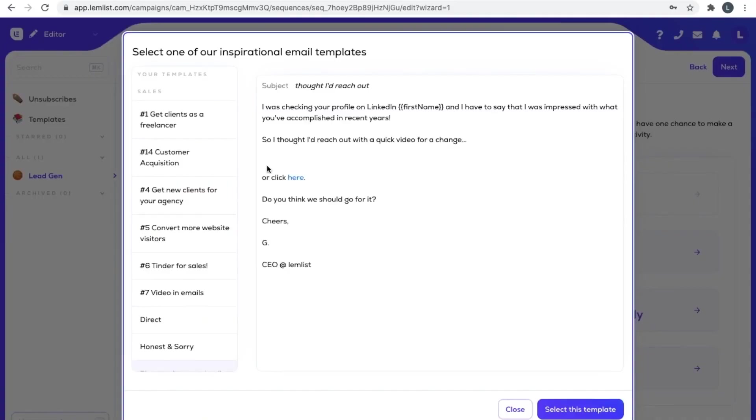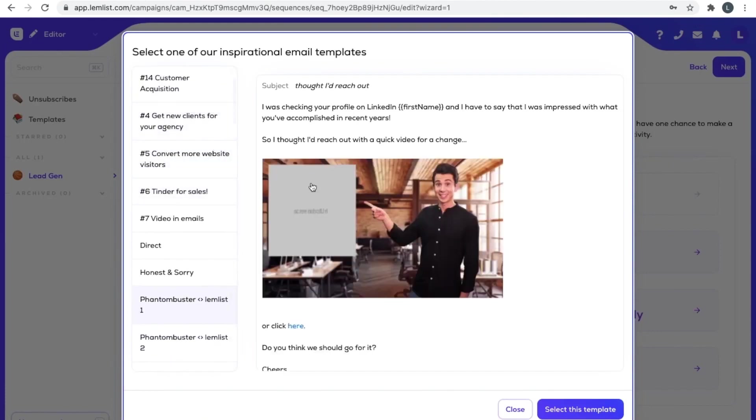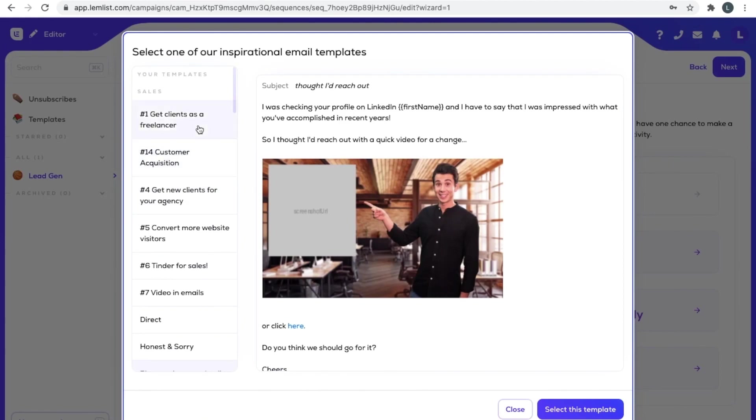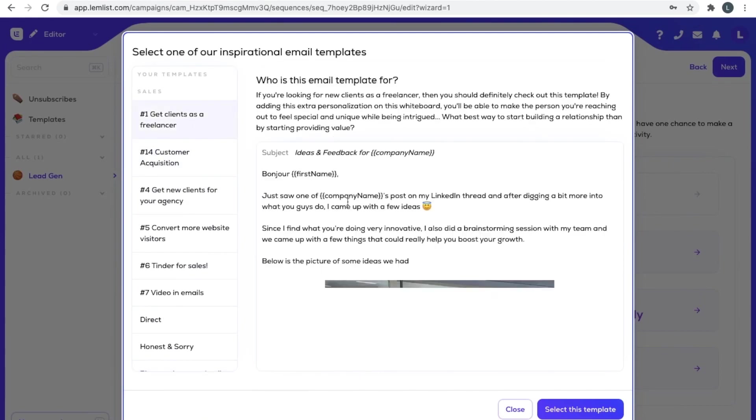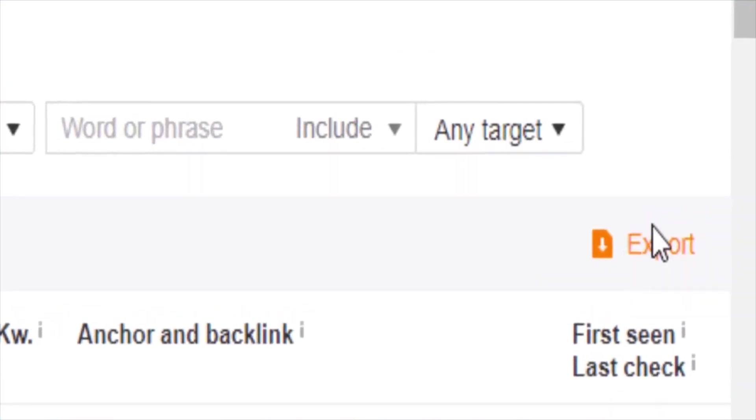You can actually automate it with tools like lemlist.com. Lemlist is one of the most powerful email outreach tools out there right now, and I consider it an SEO tool as well because I've literally built thousands of backlinks through it. All you need to do is set up a good email template for link building outreach and then lemlist will send all of the emails you need. Even though this isn't directly an SEO tool, it's probably the most impactful tool I've used for my link building business.